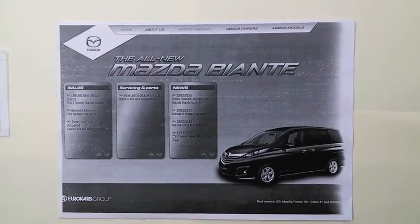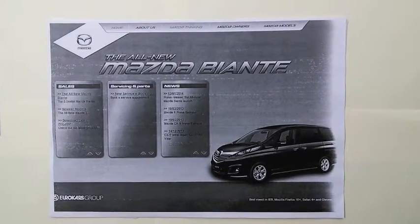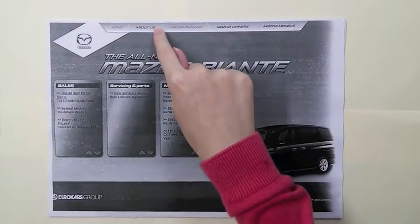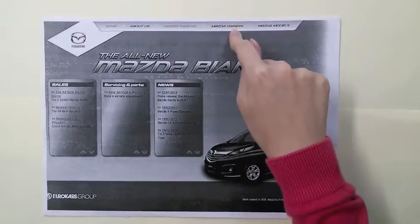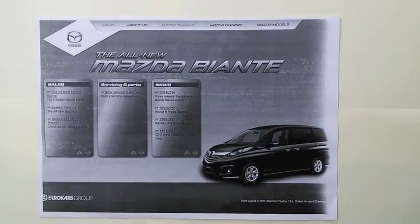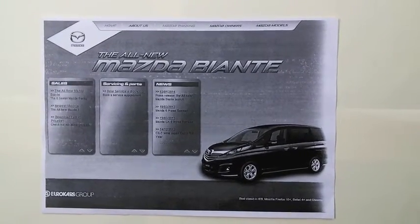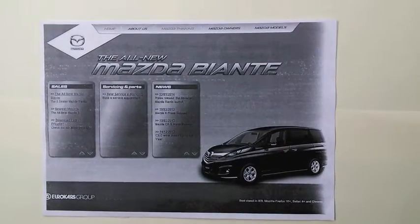This is the current Mazda website for Singapore. As you can see, there are far too many buttons at the top of the website: Home, About Us, Mazda Thinking, Mazda Owners, and Mazda Models. Surveys have shown that these labels are extremely broad and do not provide users with a clear understanding of what that page is leading to.